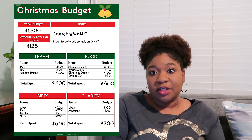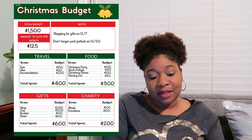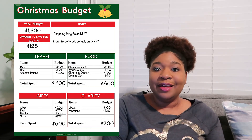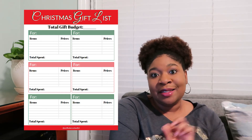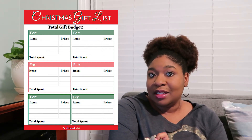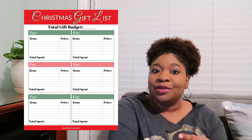The budget is pretty straightforward. You just write down what you want to do, put everything on a line item, and subtract it from the total budget until the total budget is zero. In addition to the Christmas budget, you can also have a gift budget. We have a gift sheet in the debt-free Christmas workbook where you can write down the gift you want to give each person and how much it's going to cost — something easy you can take with you to the store to purchase your gifts.